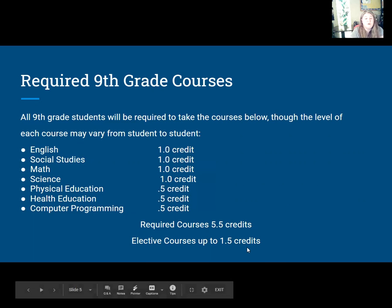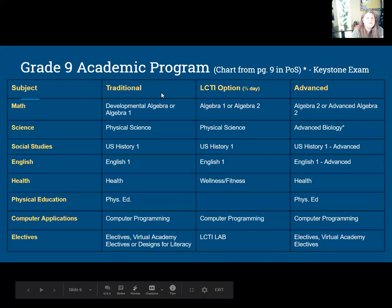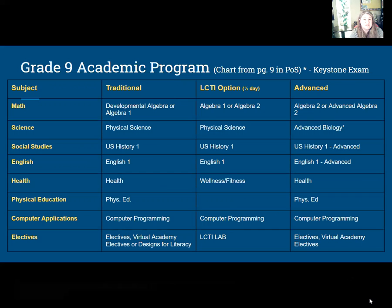So you'll have one and a half credits that you need to choose. Here's the academic program roughly for each track: you have your traditional track, your LCTI option, and advanced — again, for your four core classes. Your teachers will be part of helping me schedule what your next step going into high school will be.